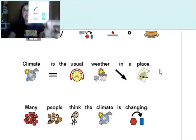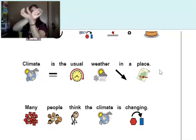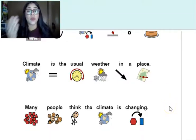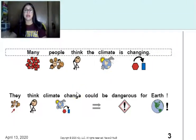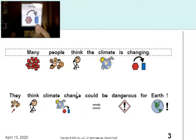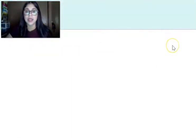Many people think the climate is changing. I see a word — 'change.' Find 'change' in your response card or sign it. They think climate change could be dangerous for Earth. Find 'change.' Good job, you guys.